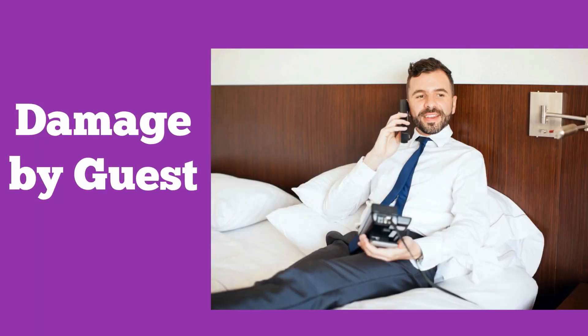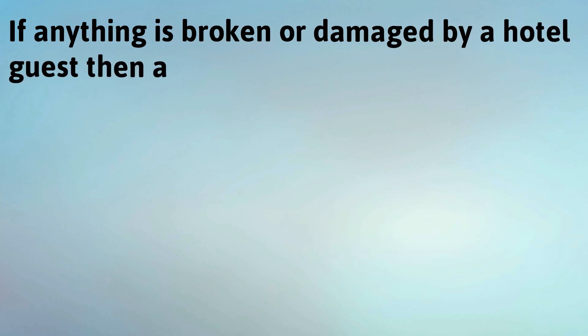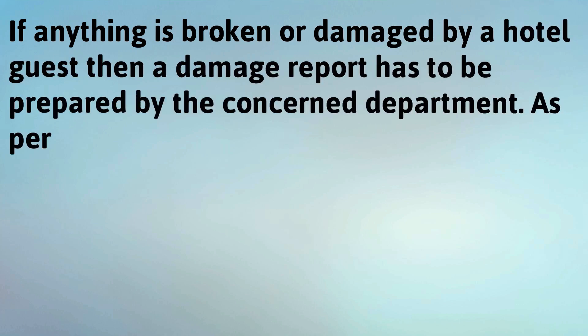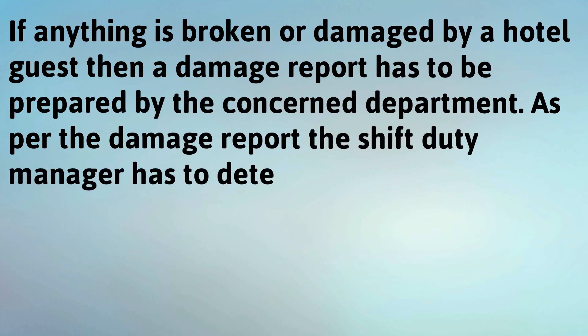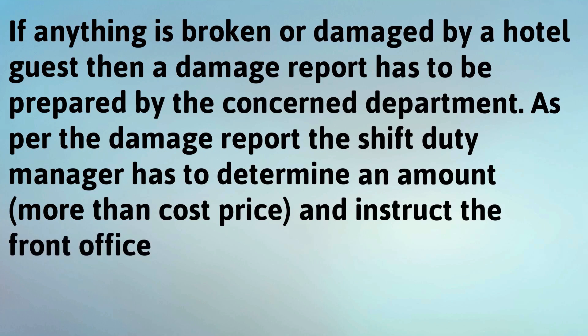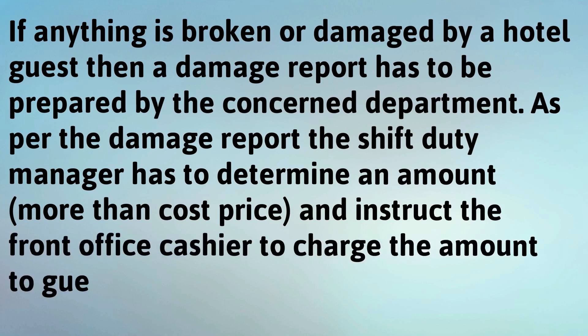Damage by guest: if anything is broken or damaged by a hotel guest, a damage report has to be prepared by the concerned department. As per the damage report, the shift duty manager has to determine an amount and instruct the front office cashier to charge the amount to the guest's account.